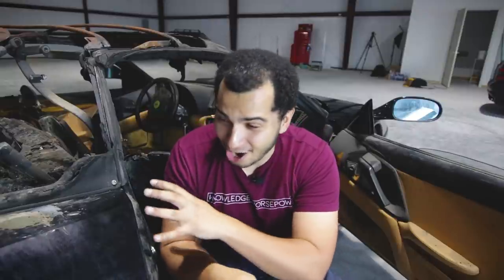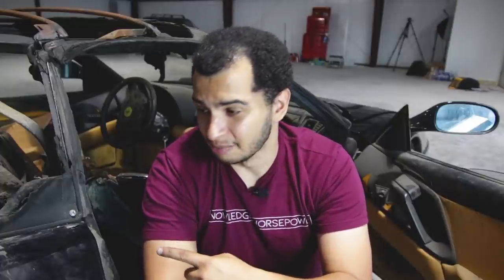So if you guys are new to the channel, thank you so much for watching. I really hope you guys enjoy it because I'm getting dirty just sitting here. This is my 1995 Ferrari F355 Spyder. And I can't believe I'm saying that I own a Ferrari. So it should come as no shock to you guys that this is the cheapest Ferrari in the country by a fair bit. And you can tell why.